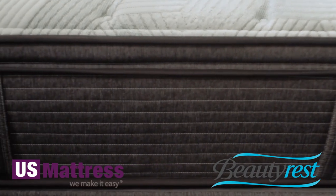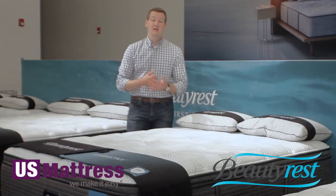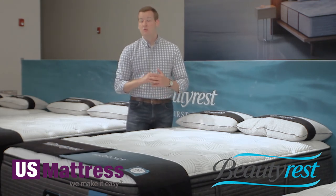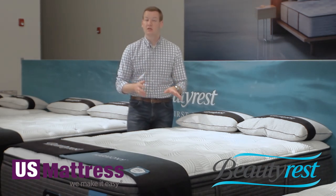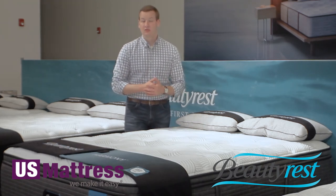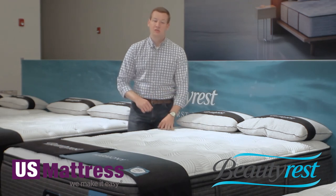The Beauty Edge and the individually wrapped coil system mean this mattress is completely adjustable base friendly. So if you're looking at the Cayman and wondering about an adjustable base, this would be a great candidate for any of the adjustable bases on our site. And if you already have an adjustable base at home and are wondering if this mattress is compatible — 100%, no questions asked.